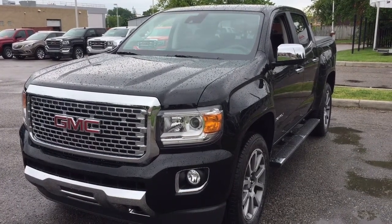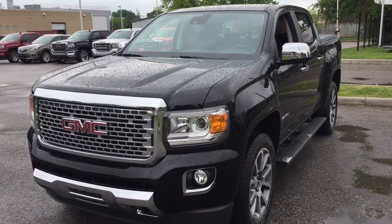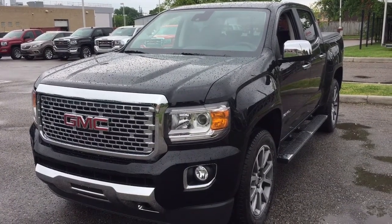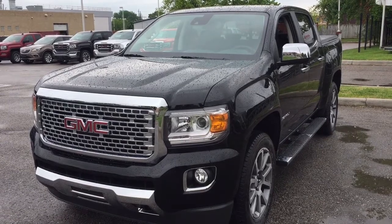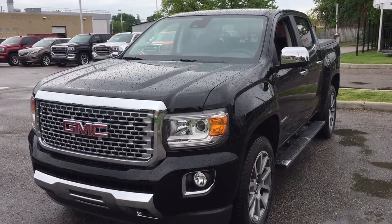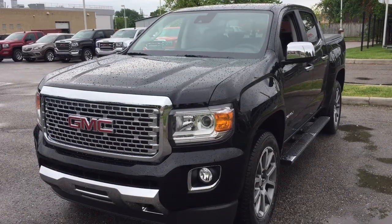It's a great day at Mills Motors, 240 Bond Street East in Oshawa. This is the 2018 GMC Canyon Denali four-wheel drive crew cab in Onyx Black. It has a 3.6 liter engine, heated and cooled seats, heated steering wheel, and so much more. Let's get a look inside.